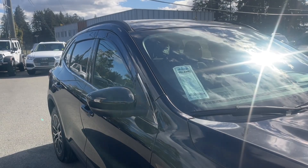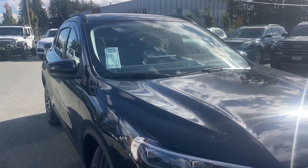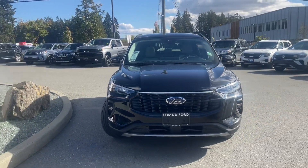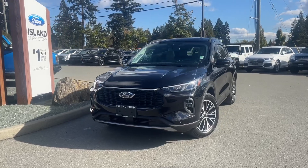Rear camera, power liftgate, and class 2 trailer tow hitch in the rear. Privacy glass in the back windows with window vents, roof rails, adjustable side view mirrors with blind spot information system, auto high beams, fog lights, and so many more reasons to visit us.